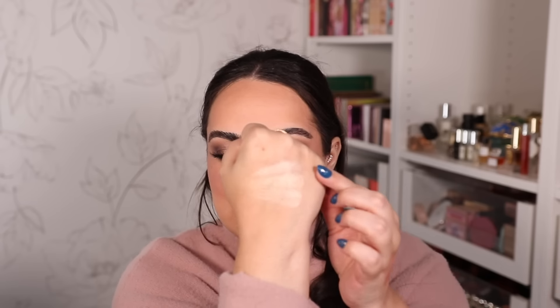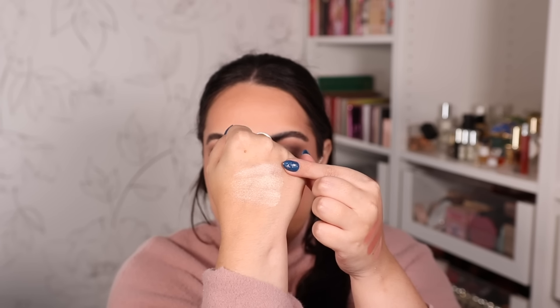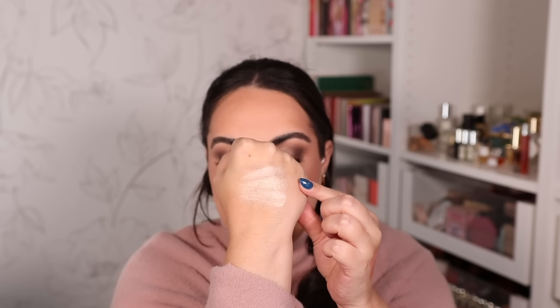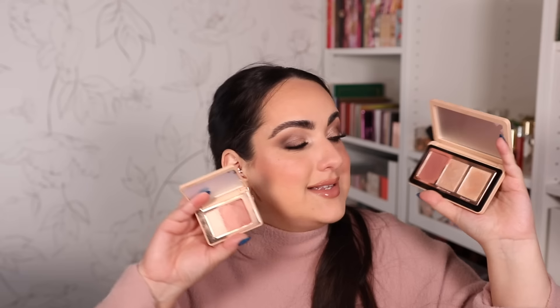Here's what the highlighters look like side by side — the one from the mini palette versus both highlighters from the bigger palette. Honestly very similar to one another. I do see myself getting more use out of the mini palette because I prefer having two blushes and one highlighter. In the bigger palette I don't reach for the two highlighters much; I just reach for the blush. So I feel like I'm going to get more use out of the new mini palette.